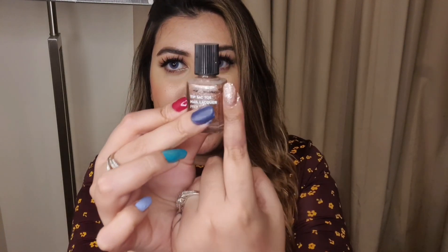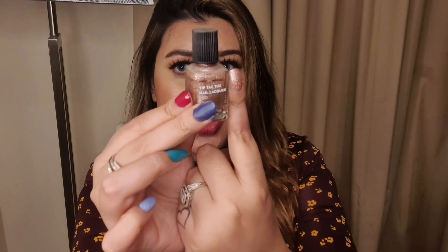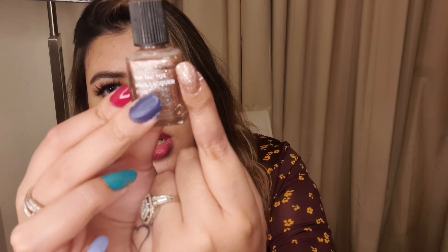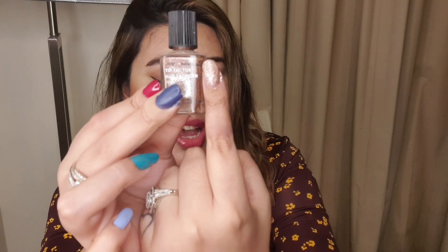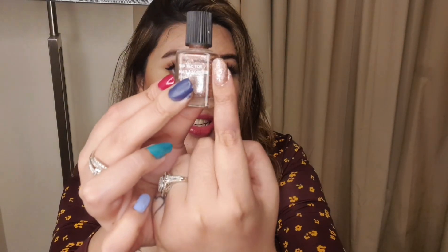My next pick is the Sugar Tip-Tac-Toe Nail Lacquer Pro in the shade 'Rambling Rose.' It is a very beautiful rose gold glitter nail paint — you can see the silver sparkle. It again makes your nails very party ready. Anyone looking for an opaque glitter nail paint can definitely go for this one.